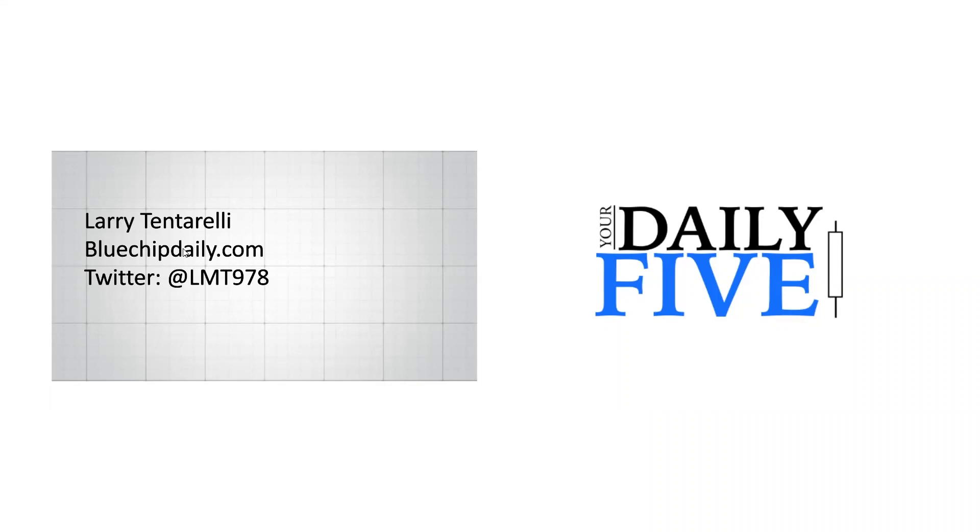My contact information: I'm Larry Tentarelli, editor, publisher, and founder of BlueChipDaily.com. That's our web address. You can also find me on Twitter at LMT978.